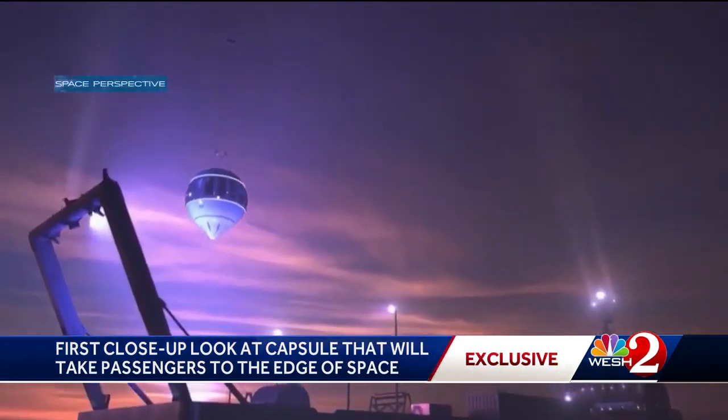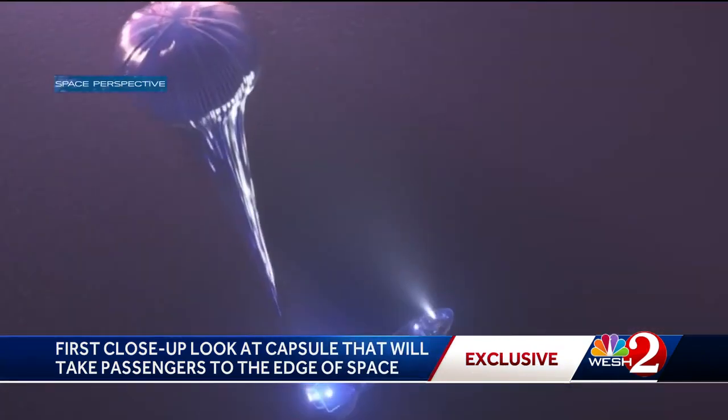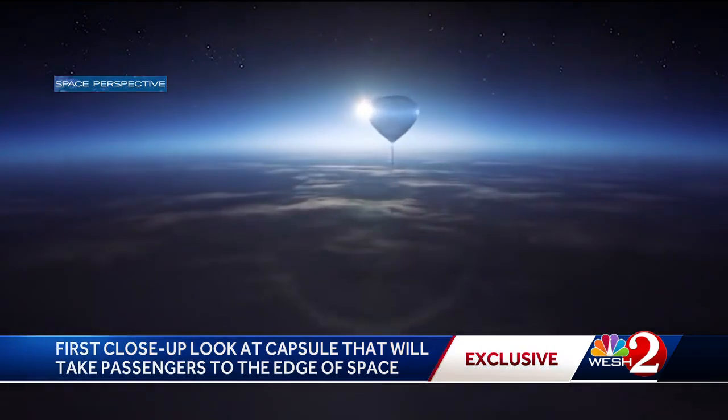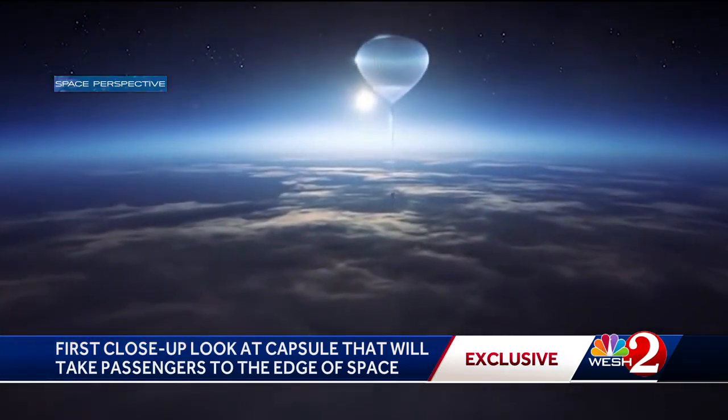Seeing Spaceship Neptune coming together is amazing — it's a huge milestone for the company. Eight passengers and a crew member will launch from the deck of a specially outfitted ship off the coast on a six-hour journey, climbing over 100,000 feet to the edge of space. They will be the fourth FAA licensed human flight spaceship.